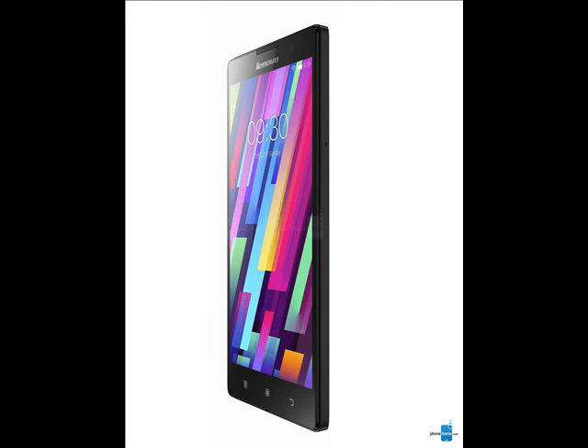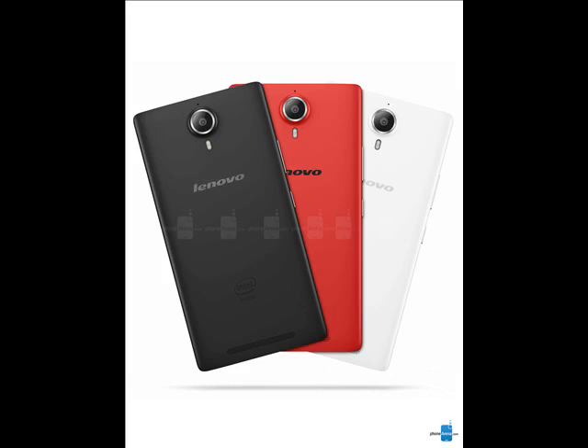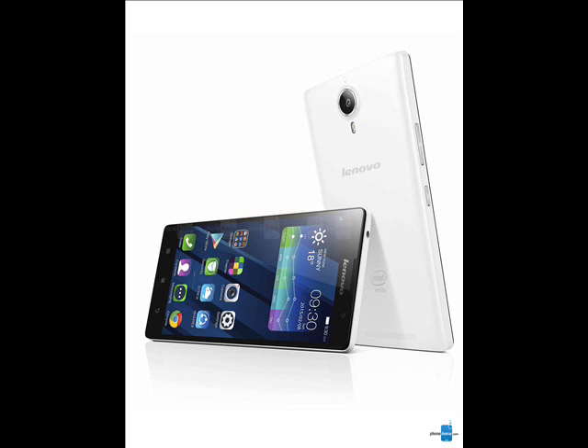The Lenovo T90 sports a 5.5-inch 1080p IPS screen, 13 megapixel OIS main camera and 5 megapixel selfie unit on the front. The device is powered by a 64-bit quad-core Intel processor clocked at 1.8GHz, 2GB of RAM and 32GB of storage.